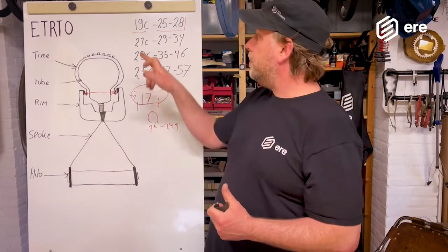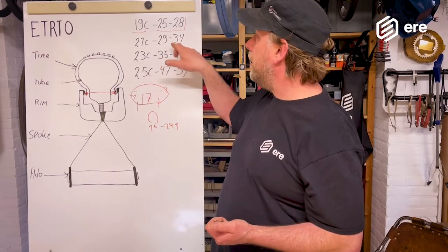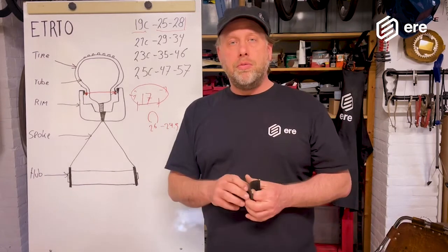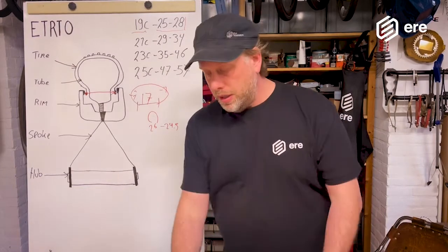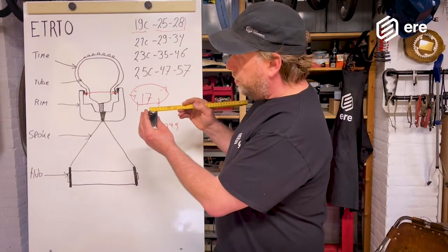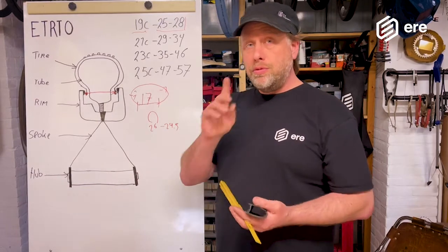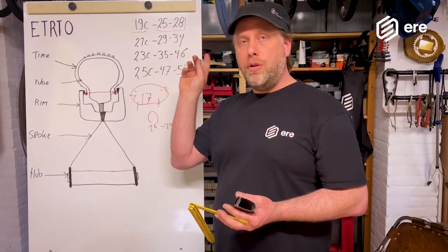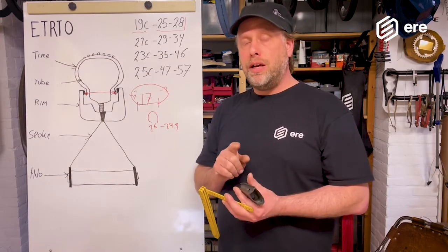Our road tire range is 25 to 28 millimeters for 19c wheels. We also have 21c gravel wheels with tires from 29 to 34 millimeters. If you're thinking about purchasing new tires, measure the inner width of your rim first — it could be 17, 19, or even 21 millimeters. Make sure the tire you want to buy is designed for the rim width you have, so you actually ride the size you expect.